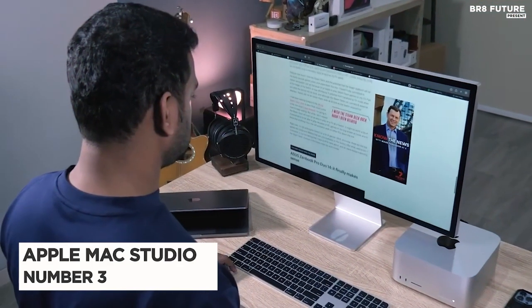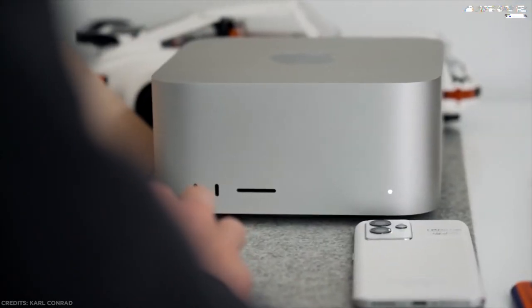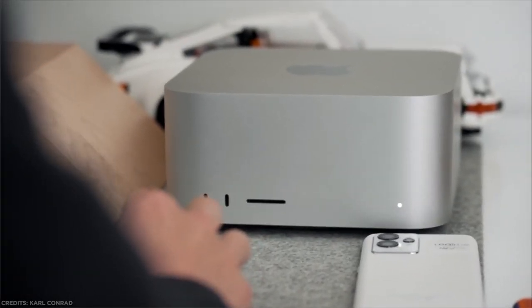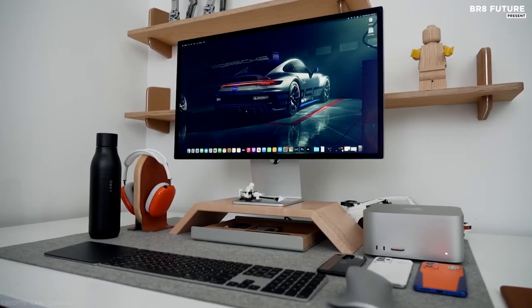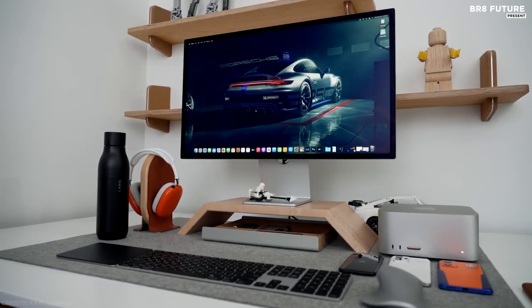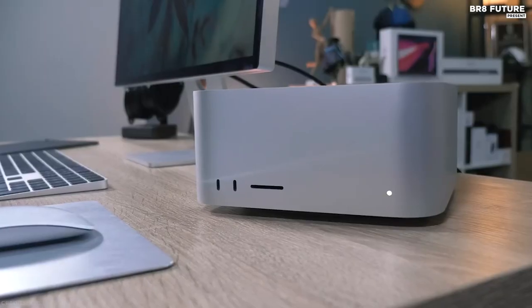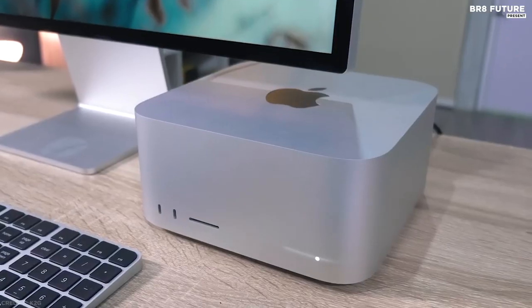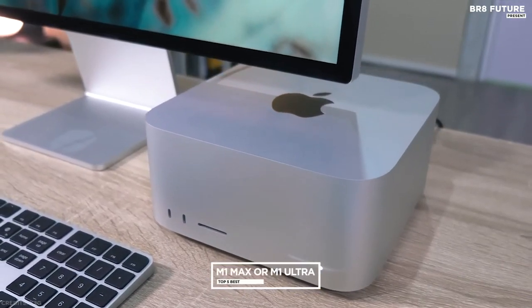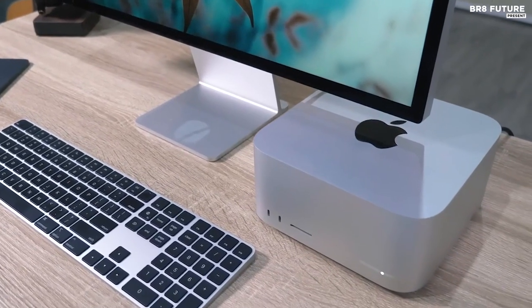Number 3: Apple Mac Studio. Mac Studio is an entirely new Mac desktop. It packs outrageous performance, extensive connectivity, and new capabilities into an unbelievably compact form, putting everything you need within easy reach and transforming any space into a studio. It all starts with your choice of the ferociously fast M1 Max or the all-new M1 Ultra — the most powerful chip ever in a personal computer.